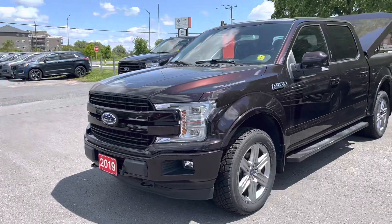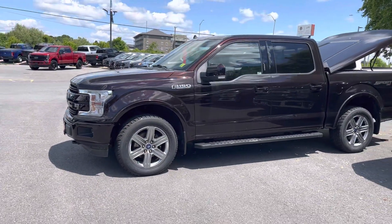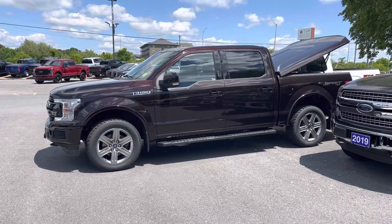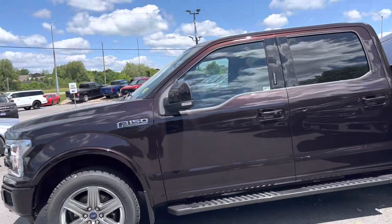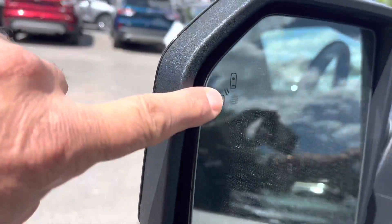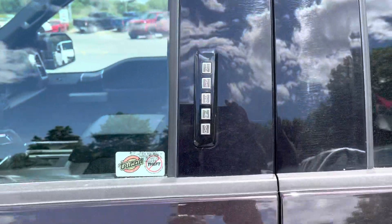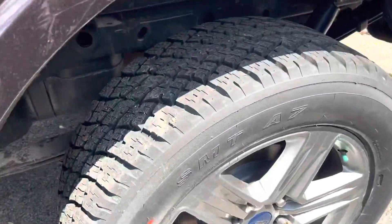Here's a quick video of the 2019 F-150 Lariat — it's got a full load. We're going to take a walk all the way around. Got mud flaps installed, blind spot indicating mirrors, and keyless entry — you don't need a key, just touch the handles and it opens up. Push the button to lock it. Nice tires.